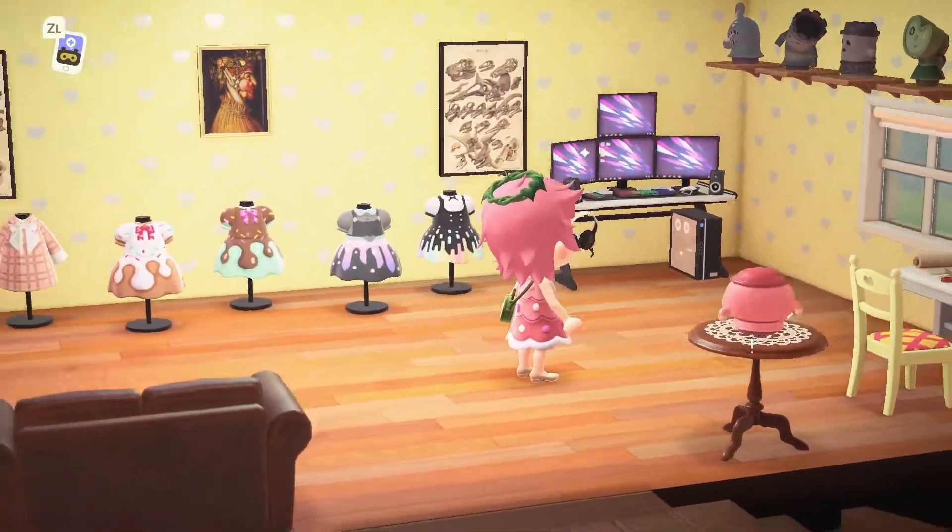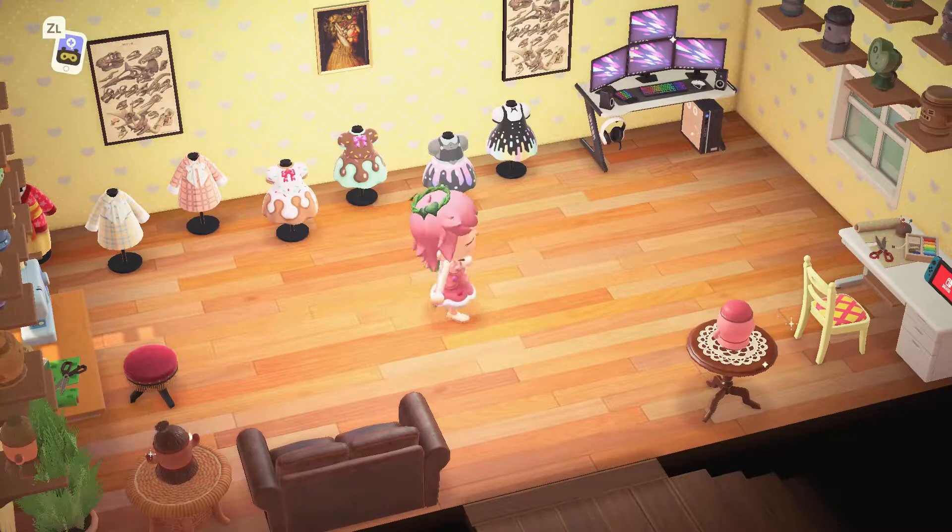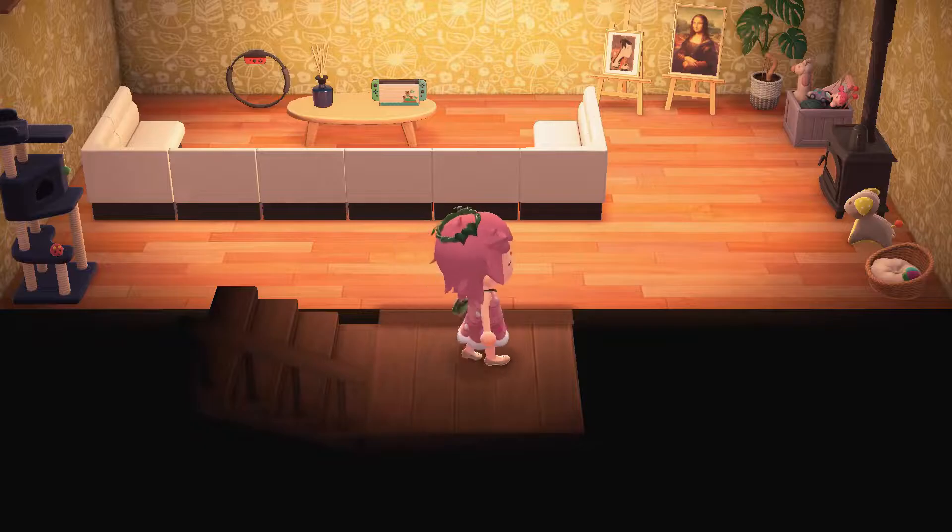We've got a little Nintendo Switch in here too — cool. I like all these little designs. I actually have one of these saved, or my daughter does that she loves — Bubbly Bear.